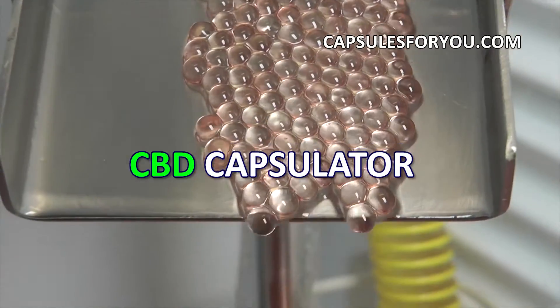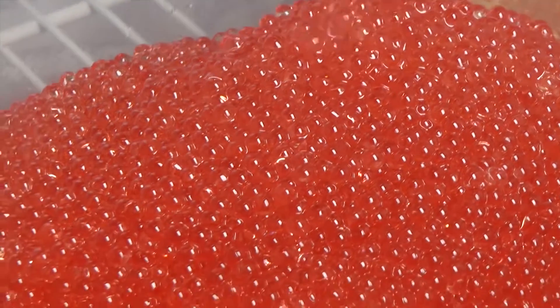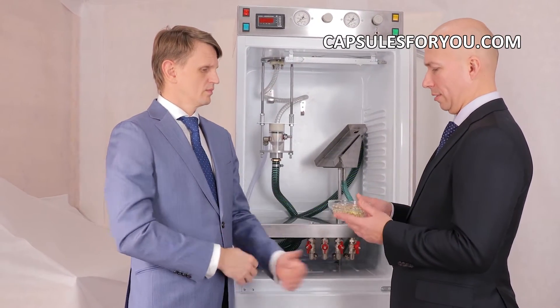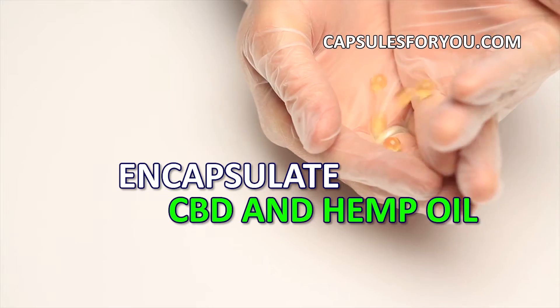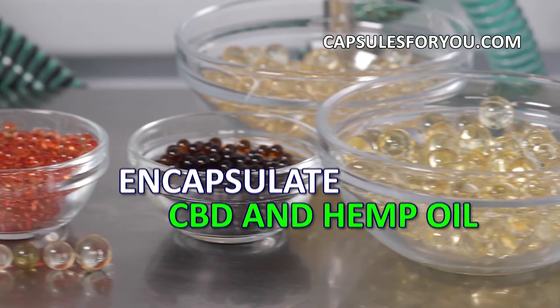To start up business, you need to have the desire to produce capsules and small premises. The specialists of our company will give you a detailed description of our equipment features, make recommendations on preparation of your premises, help with finding raw materials, adjust equipment and train you to work on it.